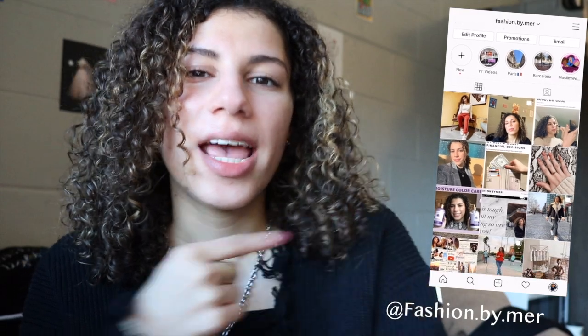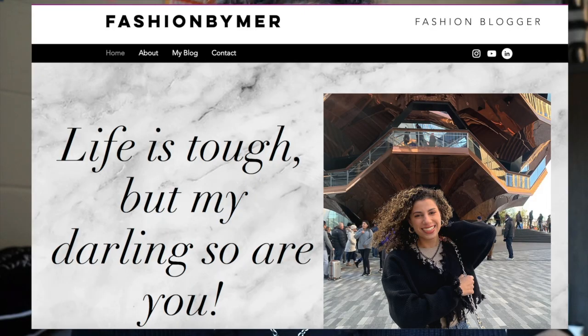Hello everyone, welcome to my channel. I'm Maryam, back with a new video. If you're new to my channel, my name is Maryam. I'm in my third year in college and I love to make fashion, beauty, and lifestyle content. I make YouTube videos — you're here on my channel right now — and you can check out my Instagram right here.